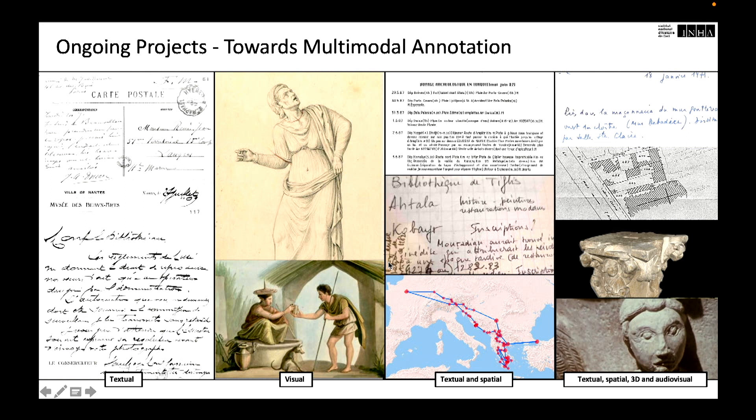The PANS platform currently has four ongoing projects. The first two aim to confirm the findings of our Barye and Karbowski experiences. The following two projects are leading us toward multimodal annotations. The first project involves Jacques Doucet's letters to his librarian, which, like Barye's papers, is primarily textual. The second project involves an album of drawings of antique paintings, which, like Karbowski's drawings, is primarily visual. The third project is an archive of archaeological travel itineraries, which is both textual and spatial, providing opportunities to annotate digital maps. The fourth project is a topographic reconstruction of an archaeological excavation, which is textual, spatial, three-dimensional with sculptors' photogrammetries, and audiovisual because of the presence of a TV documentary.